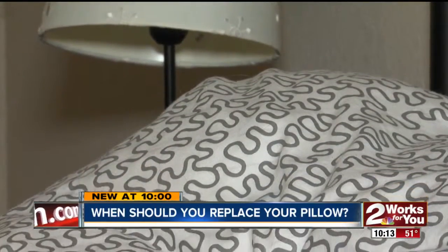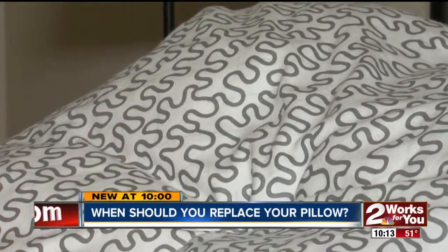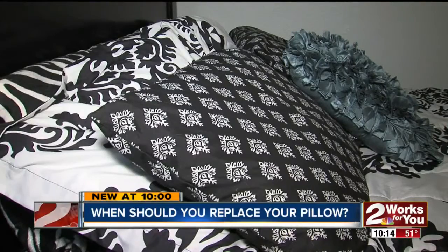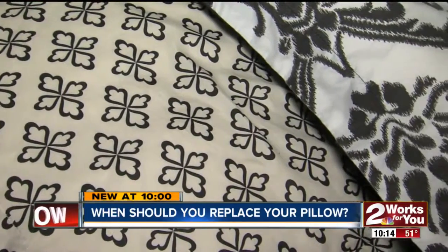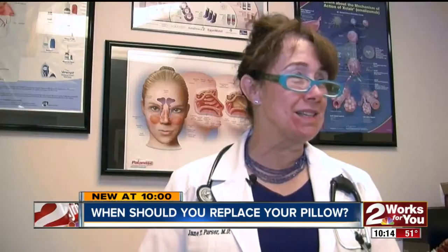To get a good night's rest, sleep specialists recommend pillows that support your head and neck. As a pillow ages, it can break down, giving you less support, or load up with bacteria, mold, and dust mites that could make you sick. The dust mites leave behind a microscopic trail of allergens, and people can have severe allergies to dust mites — enough to cause asthma.